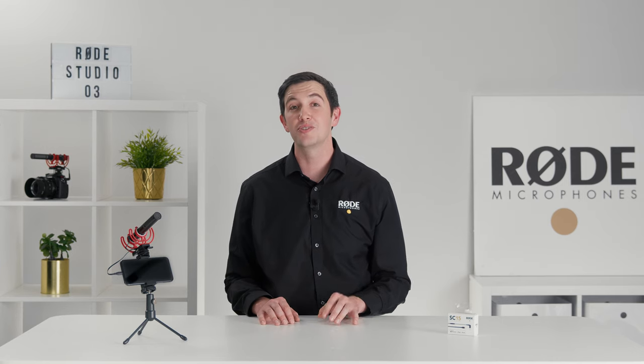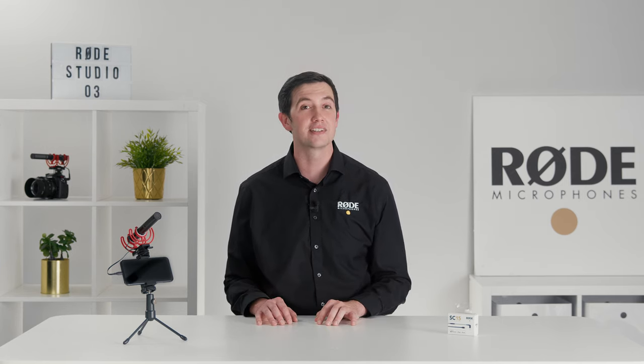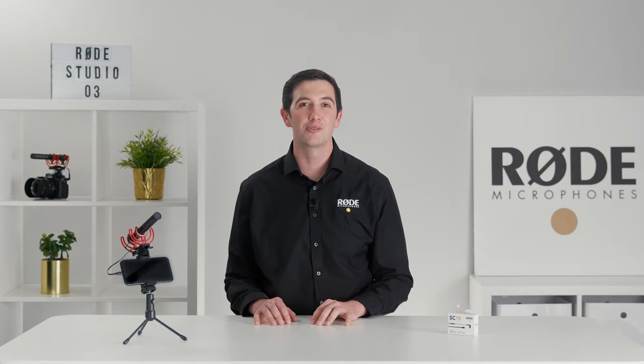Let us know what you think of these two brand new additions to the Rode family of accessories. And don't forget, like and subscribe to stay up to date with upcoming content from Rode Microphones. Thanks everyone, and happy recording.